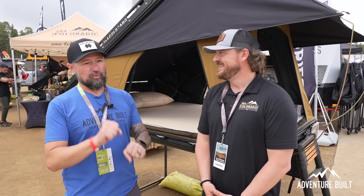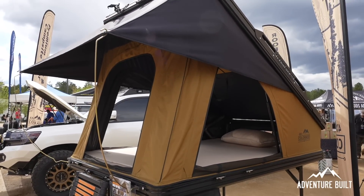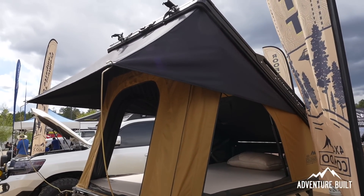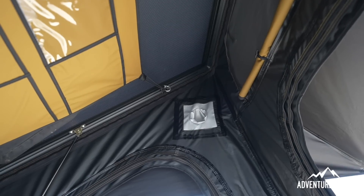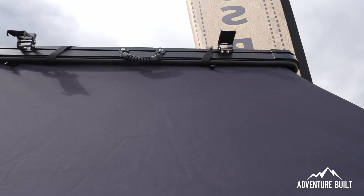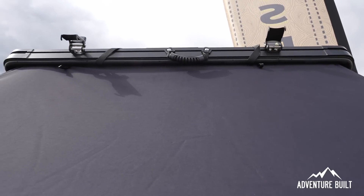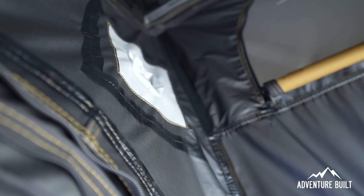The fabric is 600D Oxford canvas — military grade. It can handle wind, rain, sleet, and snow, and they've taken it camping in 90-degree heat. One cool feature is diesel heater ports installed in all their tents. They chose diesel over propane because at altitude propane can freeze up and shut off, causes condensation issues. The diesel heater is drier, so less condensation inside.